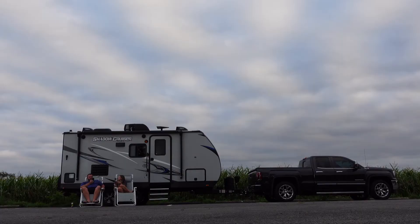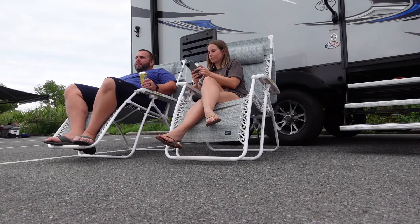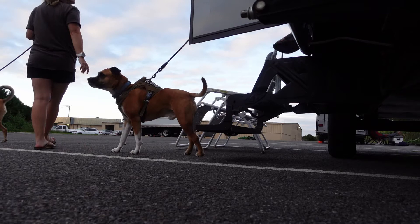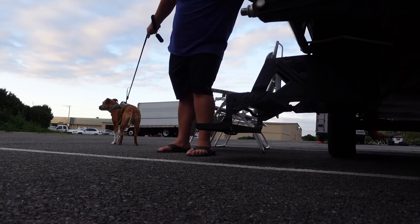Now, if you're wondering how we're camping at a brewery, allow us to explain. We're members of Harvest Host. Harvest Host is a service that allows you to camp within a network of small businesses, including wineries, breweries, museums, and even golf courses. You pay a yearly subscription, and then you get to camp at these businesses for free. All they ask is that you patronize the business during your stay. We love it because it's a great way to support small businesses while exploring the area with our RV. For more info on Harvest Host, there's a link in the description down below.